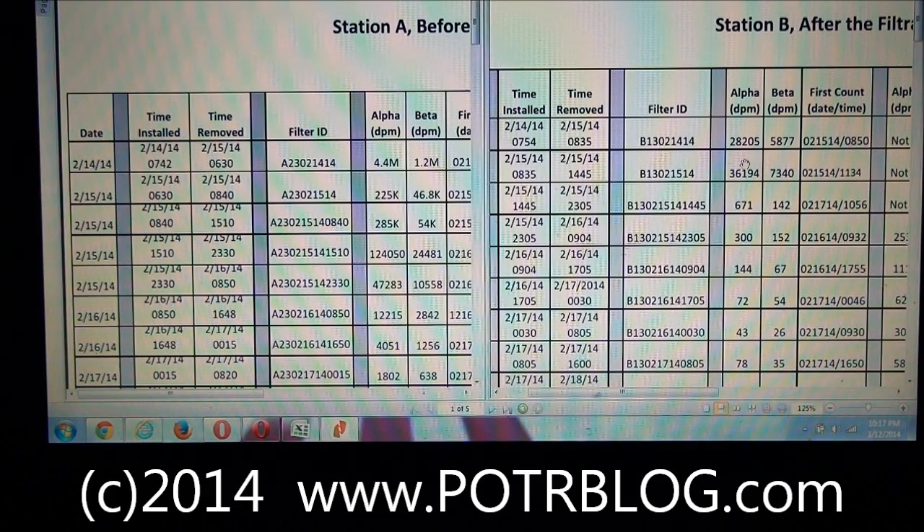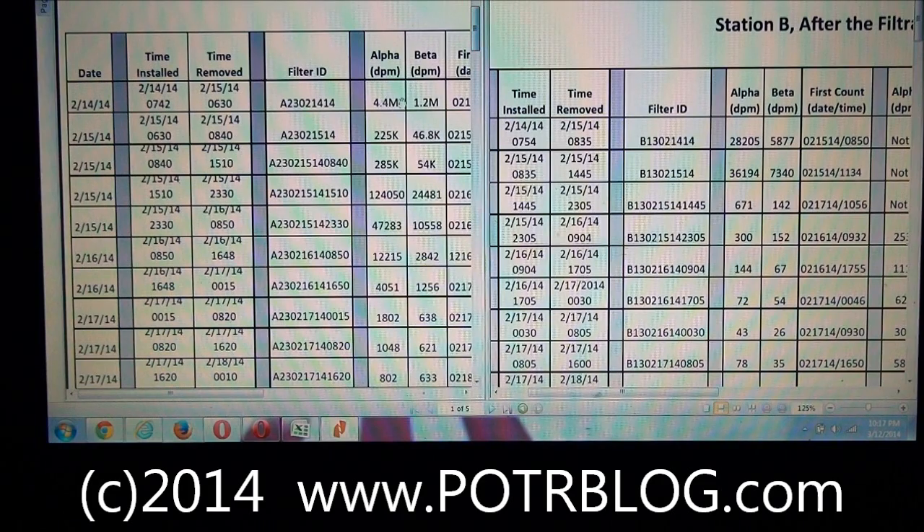Well, the simple answer is that those HEPA filters weren't turned on during the initial part of the explosion — they weren't turned on until after the big wave of the release occurred. And if we look over here at the Station A data, it's very clear that the biggest release, 4.4 million disintegrations per minute, happened in the first seven hours of the release. The next reading, taken at 6:30 to 8:40, only showed 225,000 disintegrations per minute.